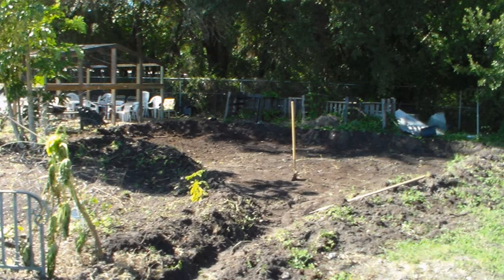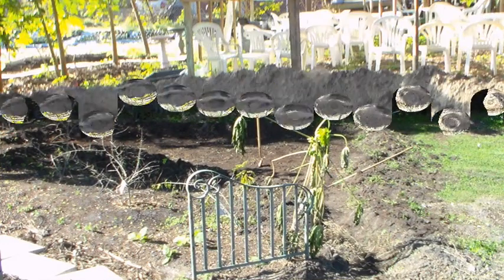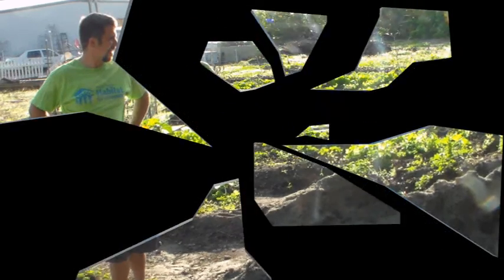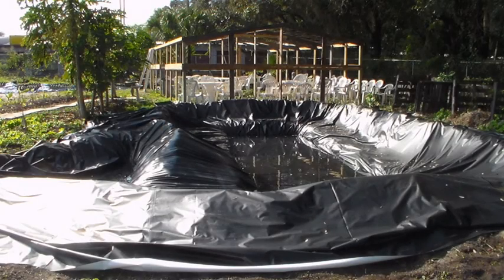So over the past few months I've been building a swale system and a retention pond that's going to start storing thousands of gallons of fresh water to be used in our garden space. I have some time-lapse photos and a little tour of the garden during a rainstorm that I'm going to be showing you in a few minutes.